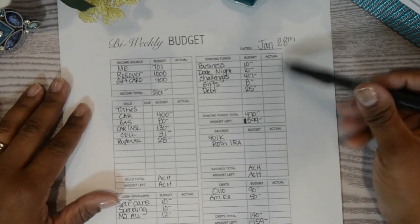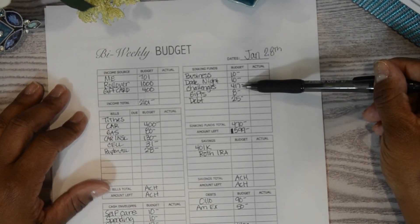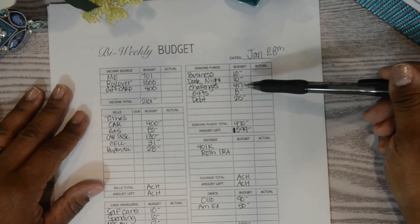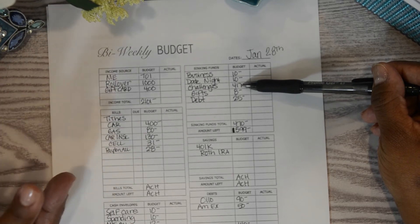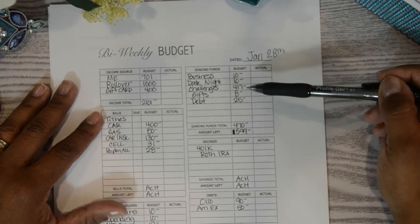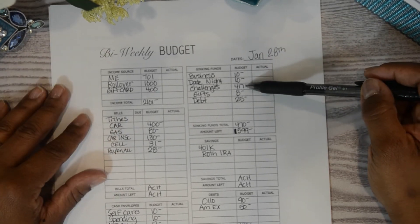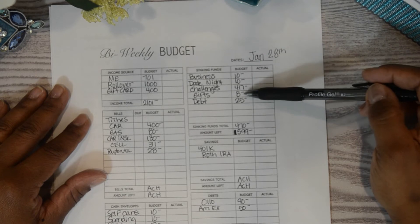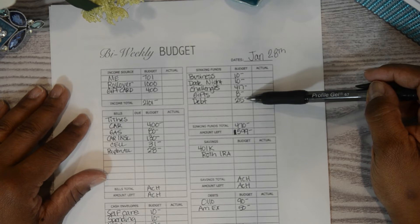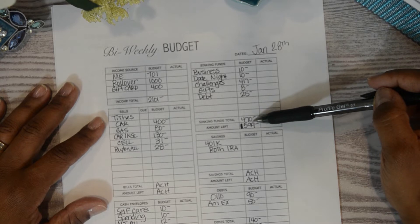Date night will get $10, challenges will get $417 — and I'll be honest, that $417 might not happen; I'm doing my best to stay within budget. Gifts get $8 and debts get $25, so sinking funds total $470 this pay period, leaving a balance of $1,599.